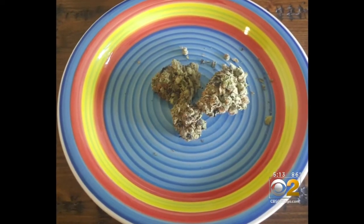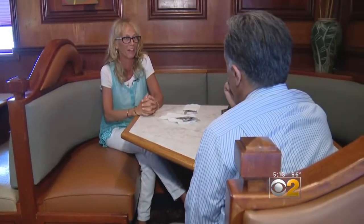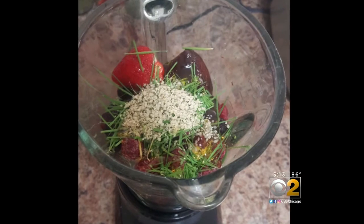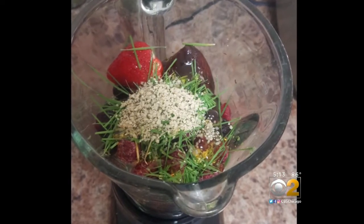I always equate it to if you're making your own dinner versus going out to eat. Jody Greco, who suffers from arthritis, lupus, and fibromyalgia, is also a trained chef. Cooking with cannabis has given her a way to express herself while relieving her pain. Being a chef, it's a lot of fun.